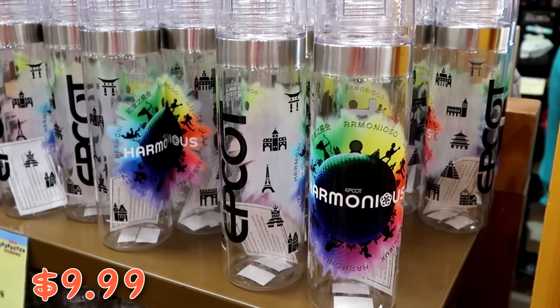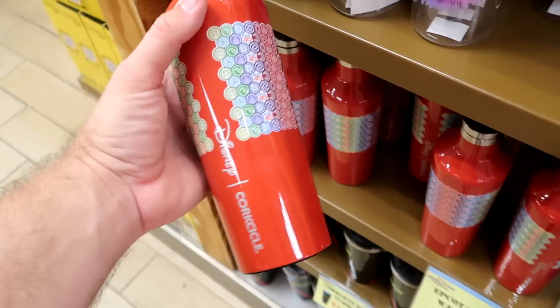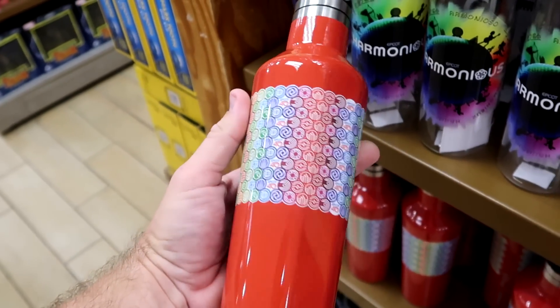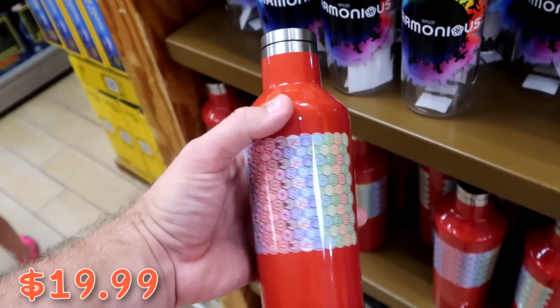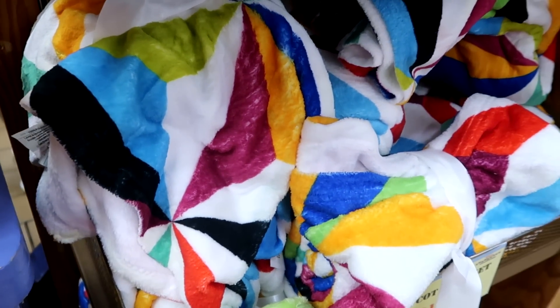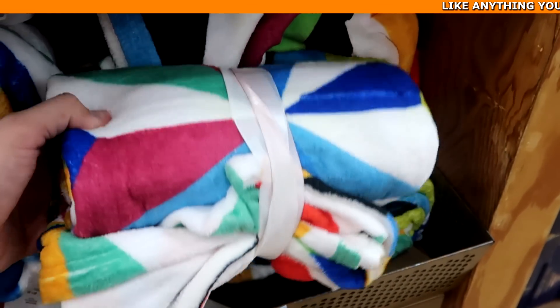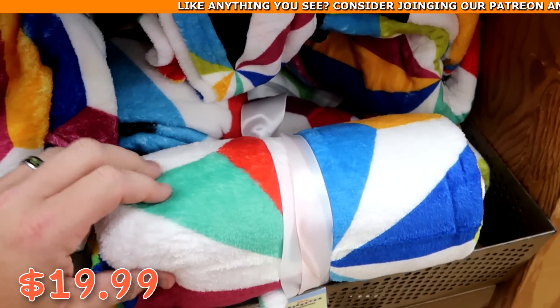They also have Epcot Corksicle water bottles with all of Epcot 40 surrounding them at $19.99 from $40-$45, and Epcot throw blankets with bright colors — very fuzzy — at $19.99 from $40.